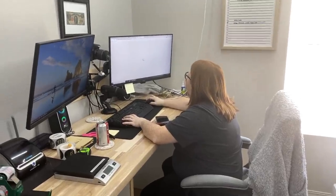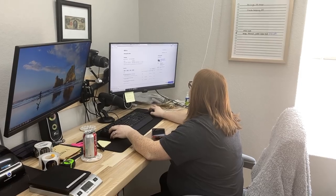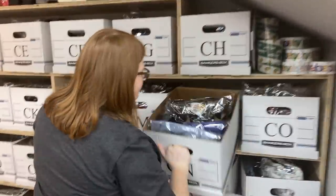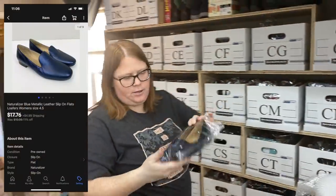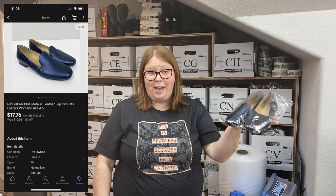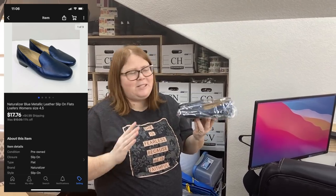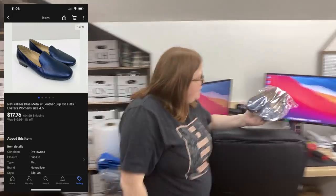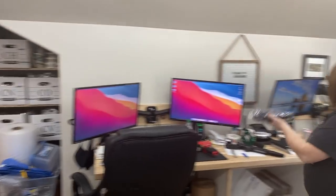We did have one more sale as we were packing up. These are just some Naturalizer flats. I almost debated not buying these because they're a size 4½ women, which is a very small size — obviously some people are that size, but the likelihood of someone that size finding these exact shoes in this color is just very low. They were only $2.50 so I did take the chance. They sold for $17.76 plus shipping.